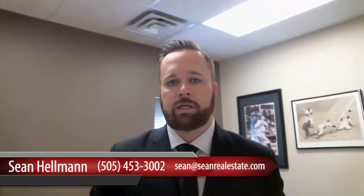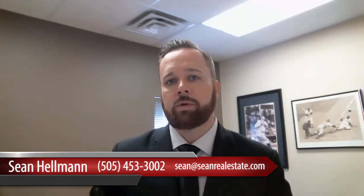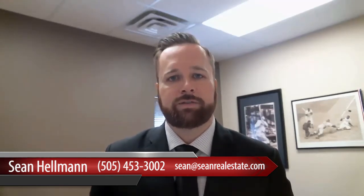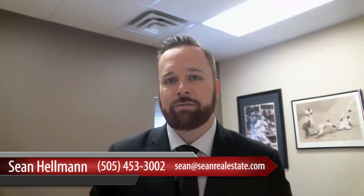Thanks again for watching our video on this topic. If you have any further questions on what we can help you with, feel free to reach out to us on our blog or give me a call. We love hearing your comments and your recommendations for topics, and look forward to hearing from you soon. And as always, stay classy, Albuquerque!